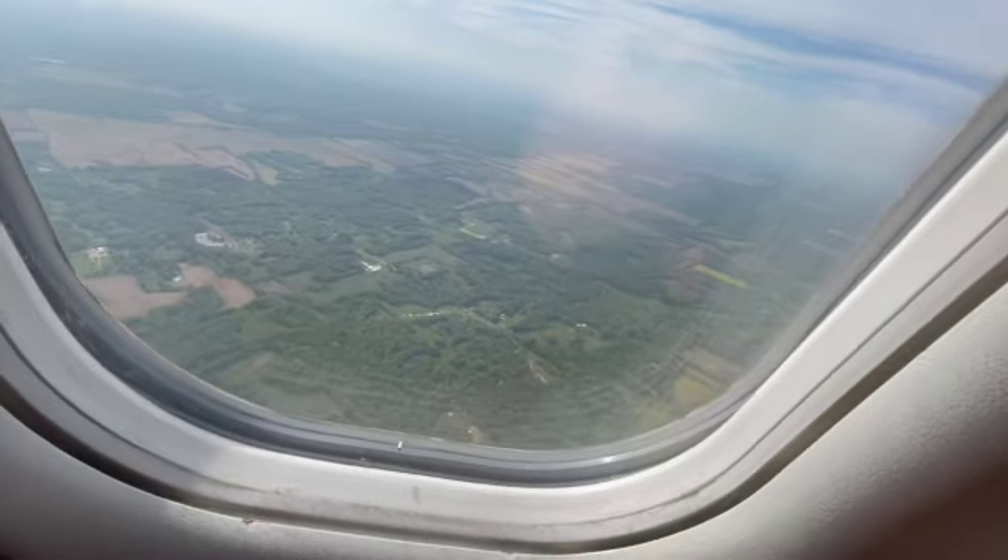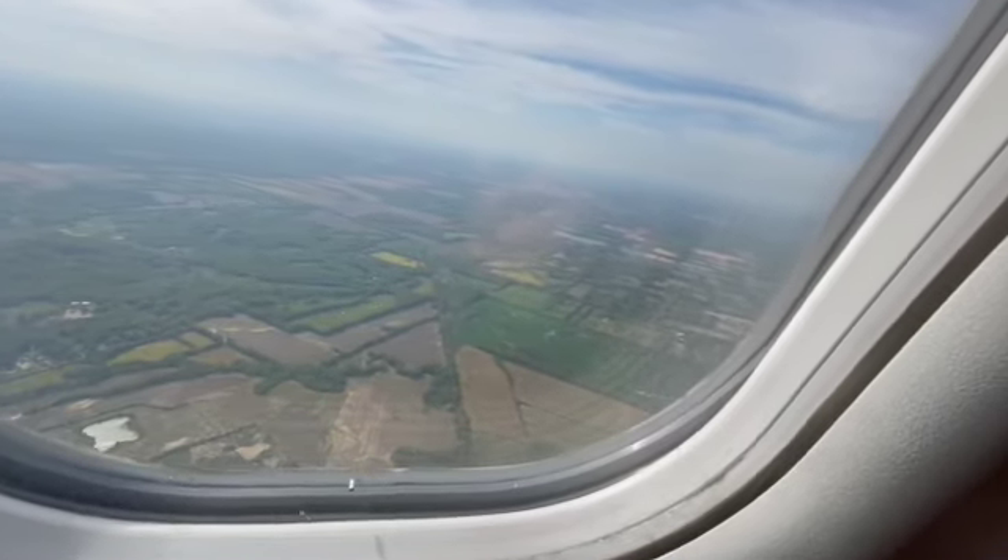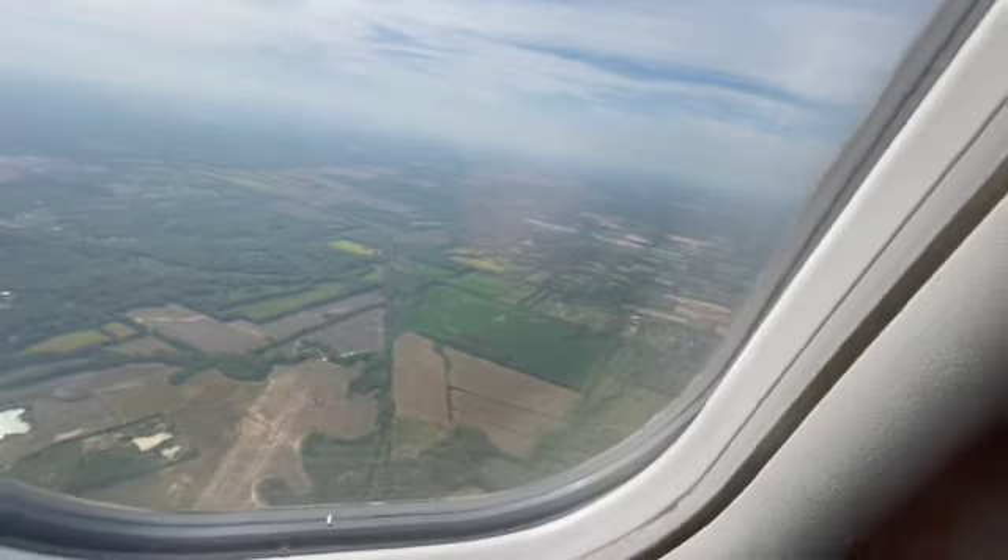We're definitely getting closer to the ground now. The flight actually didn't feel that long at all. Even though we're on a smaller plane, at least it's not a regional plane — because those planes are tight when you fit inside.